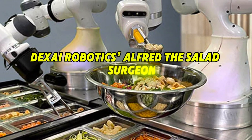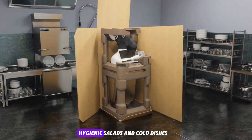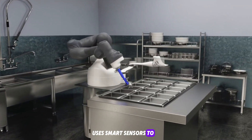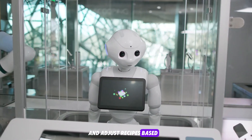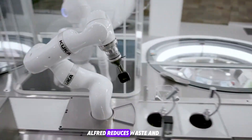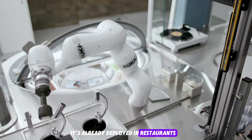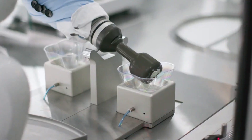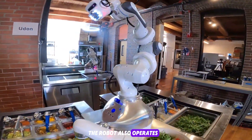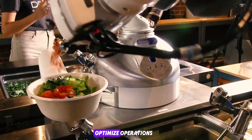Dixai Robotics Alfred — the salad surgeon. Alfred by Dixai Robotics specializes in assembling precise, hygienic salads and cold dishes. It tracks inventory in real time, uses smart sensors to measure portions, and adjusts recipes based on availability. With a production rate of up to 25 dishes per hour, Alfred reduces waste and ensures consistency across each order. It's already deployed in restaurants, U.S. military bases, and hospital kitchens. The robot also operates on a usage-based pricing model, making it accessible to smaller vendors looking to optimize operations.